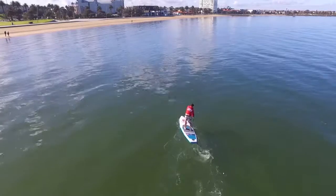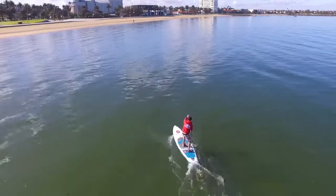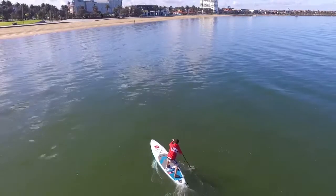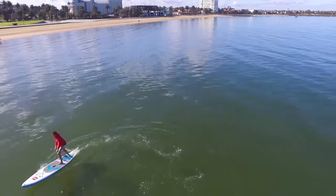As you can see from the nose, it's pulled in a little bit more, so in the chop it does track much straighter, and it also has just a little bit more nose kick to get up and over that chop.